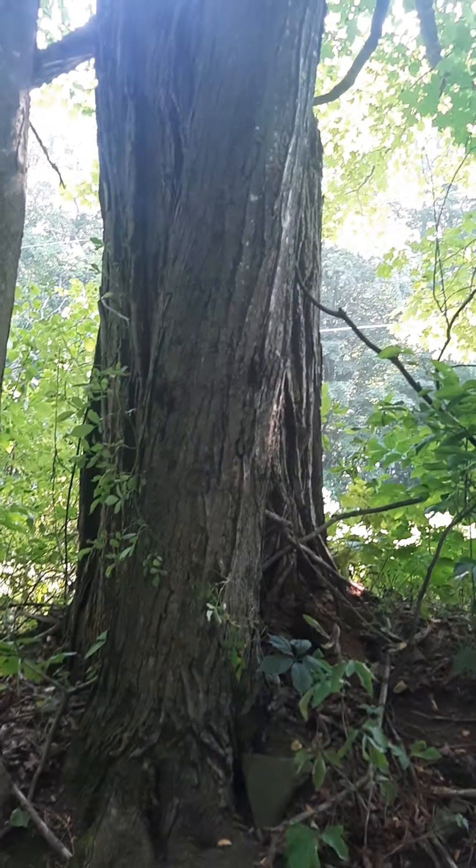I thought that was pretty cool. I just wanted to show you how roots can grow inside the ground or outside the ground, because nature is pretty cool.